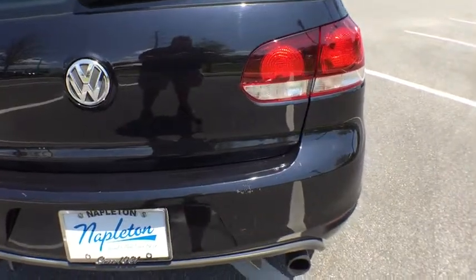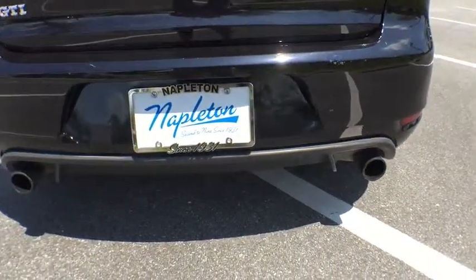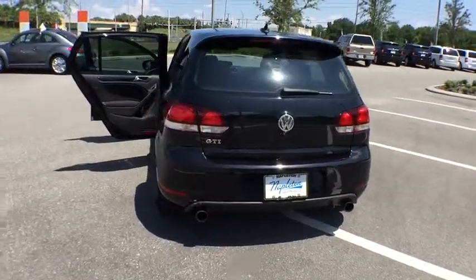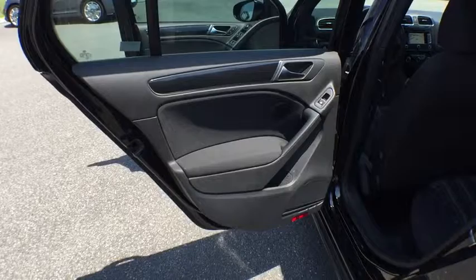Here are some of this vehicle's great options: traction control, dual airbags, power steering, air conditioning front, four-wheel disc brakes, eight speakers, security system, compass.